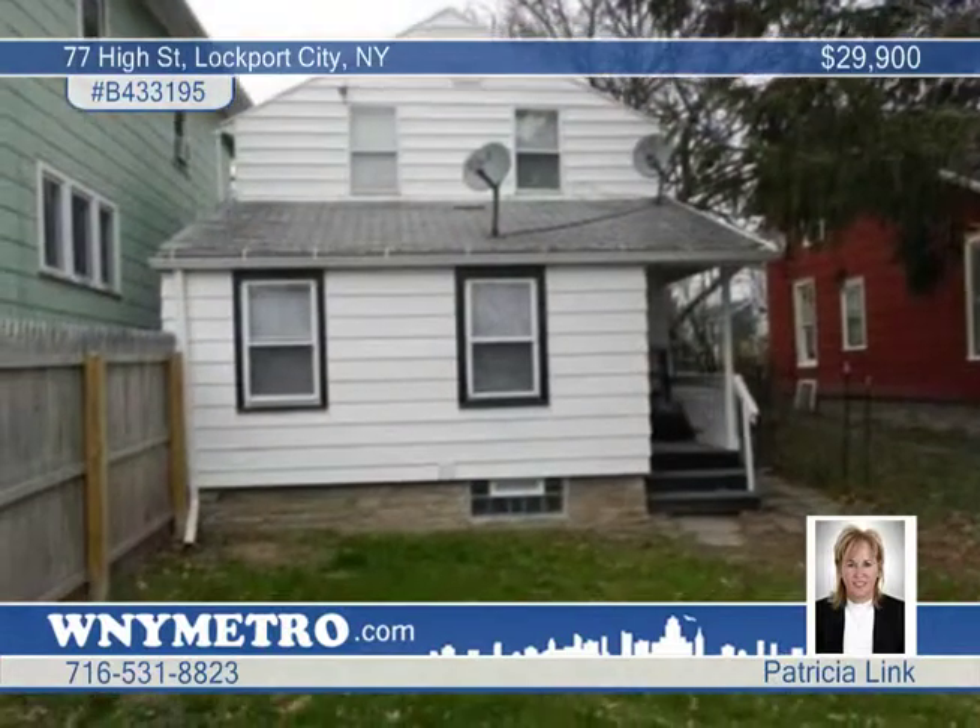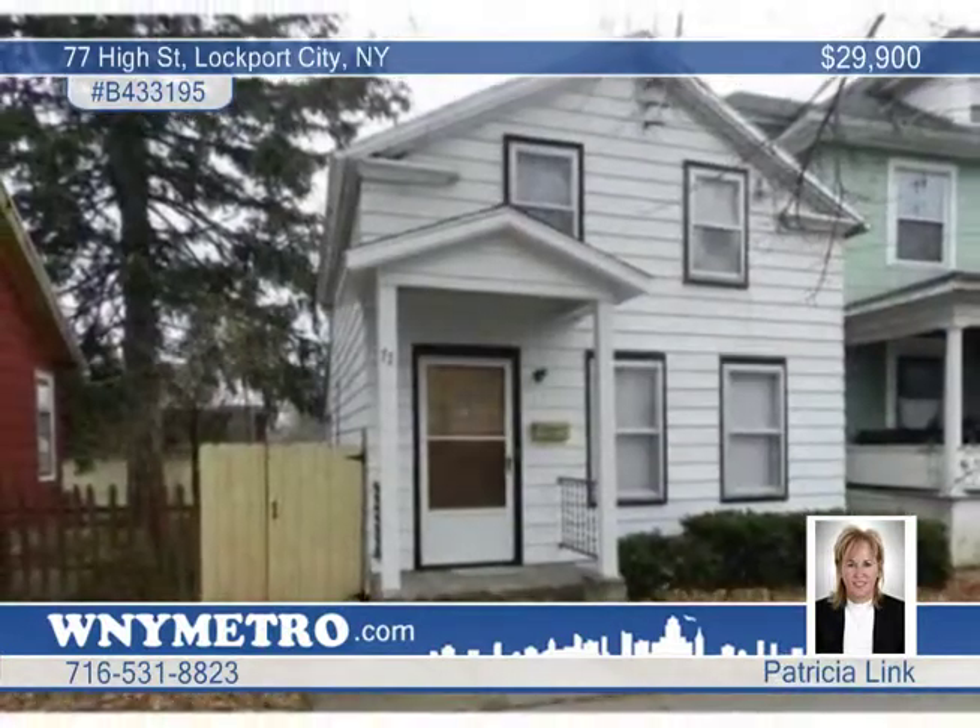The owner is ready to sell. This gem won't last, so call Patricia Link now for your private showing.